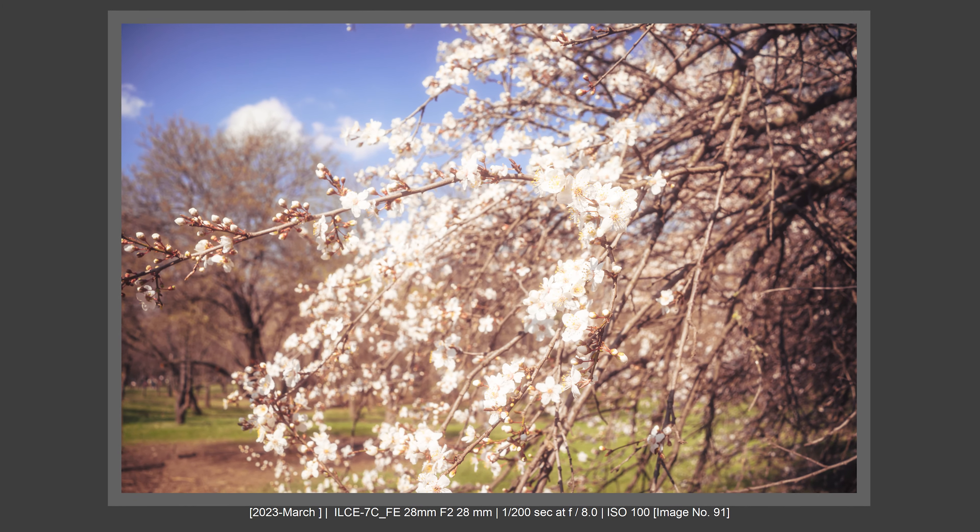On the X-T5, AF also depends on lenses and works best with Fujifilm lenses. Overall, the Sony a7C has better AF — no questions asked — but the X-T5 is still a great AF machine.